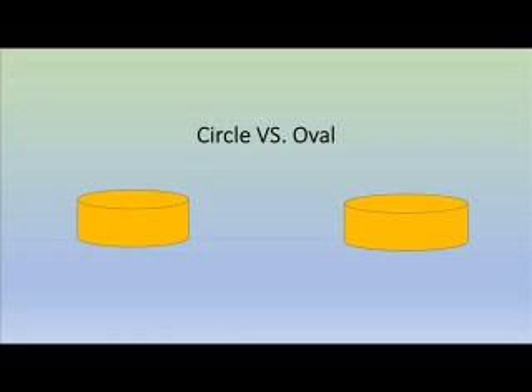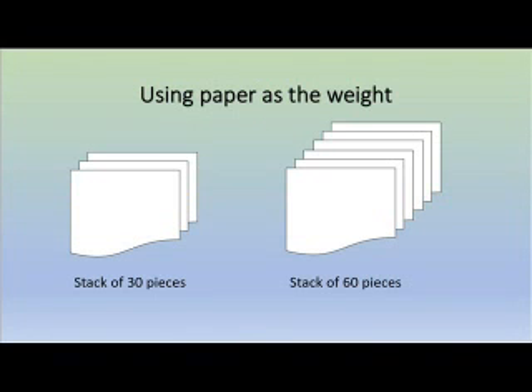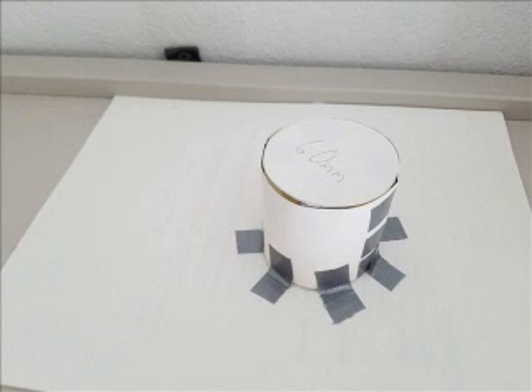The area of a circle is 2,827.43 meters squared with a radius of 30 meters. The area of the oval is 6,911.5 meters squared with a radius of 40 meters and a radius of 55 meters.